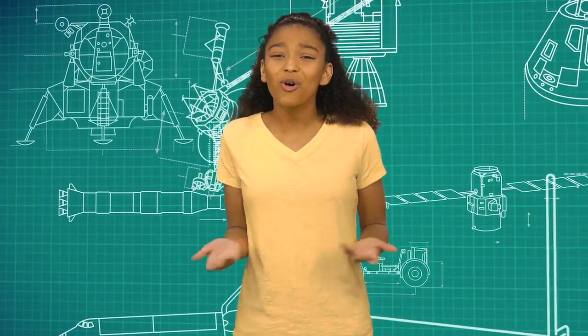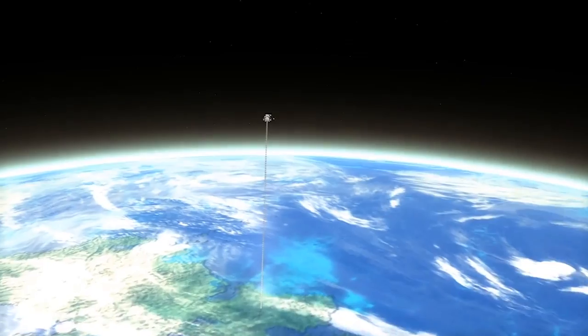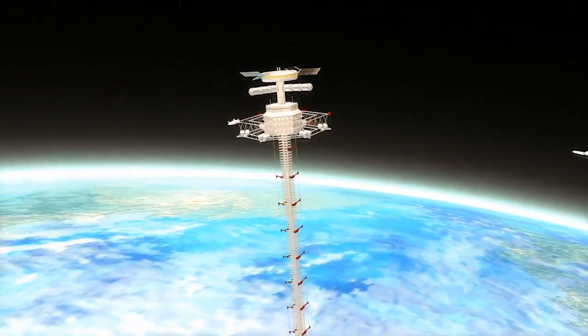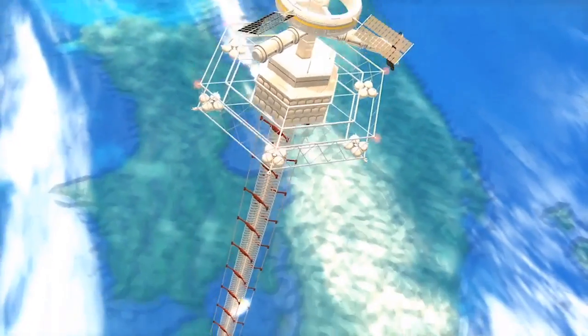Because of this, not a whole lot of people get to visit space. But if there were an elevator that traveled from Earth to space and back, then more people would get to go. People and equipment could be sent to space without having to use a rocket at all.